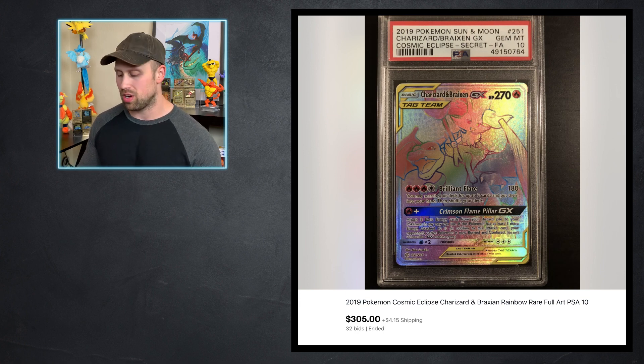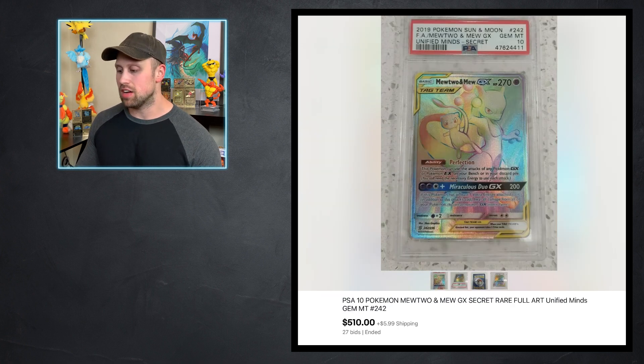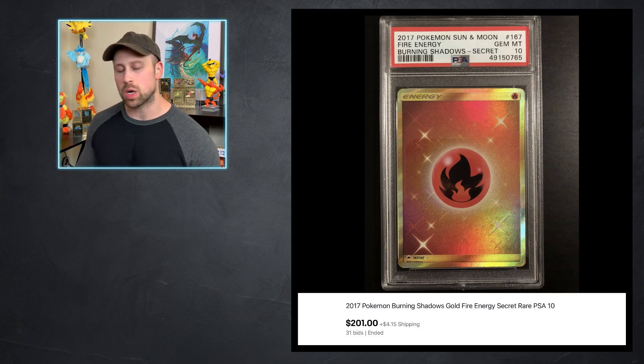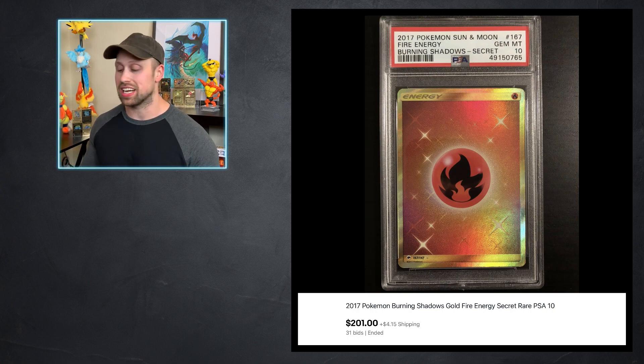From Sword and Shield, we have a Rainbow Rare Marni Trainer card that sold as a PSA 10 for $167. And then the Mew and Mewtwo GX from Unified Minds Secret Rare sold for $510, which is more of a premium price than this card has been going for in the past. Here I wanted to include this energy card — from Burning Shadows, the Secret Rare Fire Energy. I like the specialty energy cards; they're not the most popular but I like to collect them. This one sold as a PSA 10 for $201 this week.